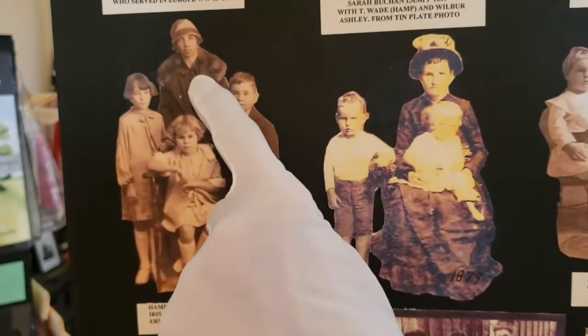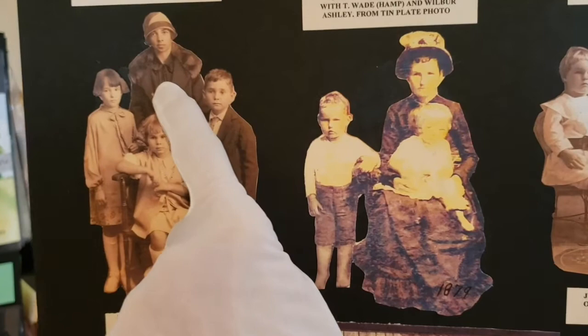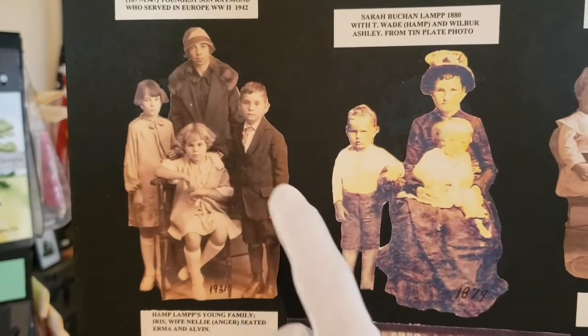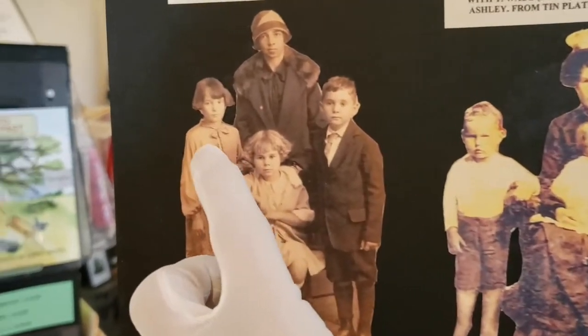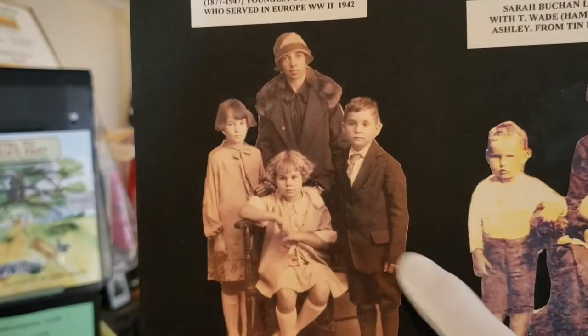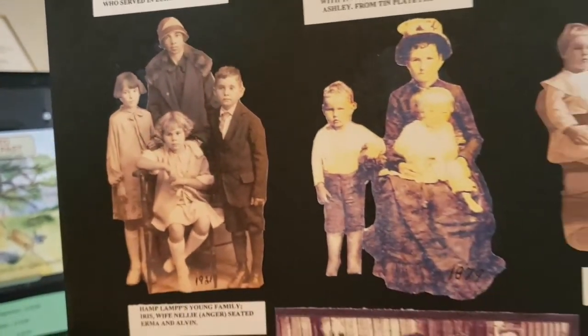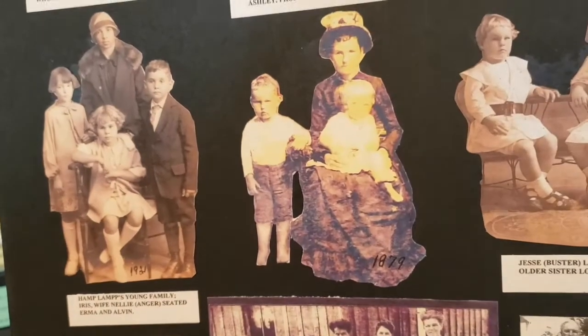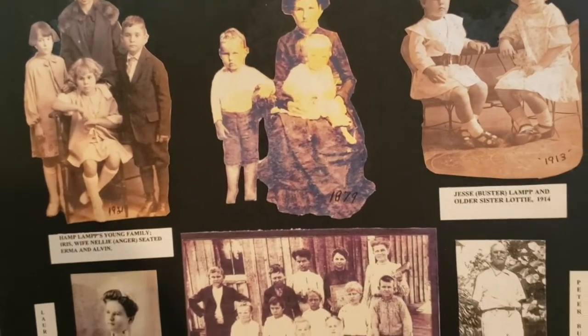This is Nellie Anger Lamp, Edith Anger's youngest sister. She was only four years old when her mother died in California. This is her two daughters and her one son, Elvin. Elvin Ray is the other one. They did have one son that passed away.